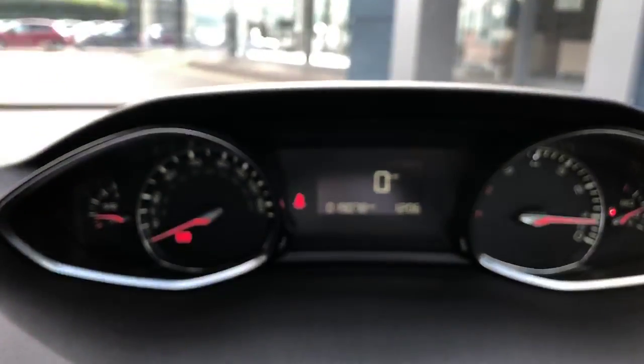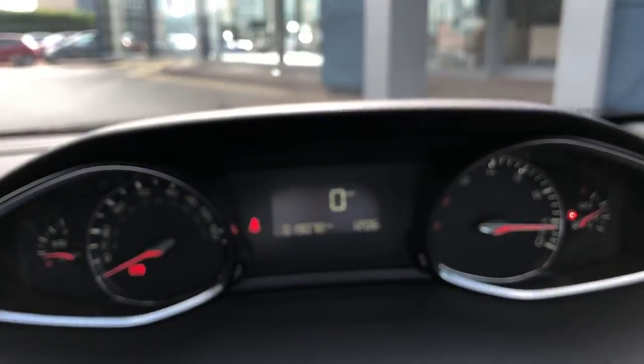This car has only done 19,078 miles, but that will rise due to test drives.